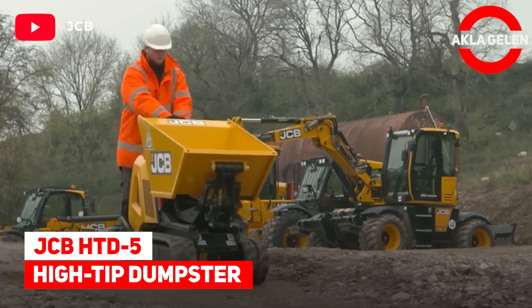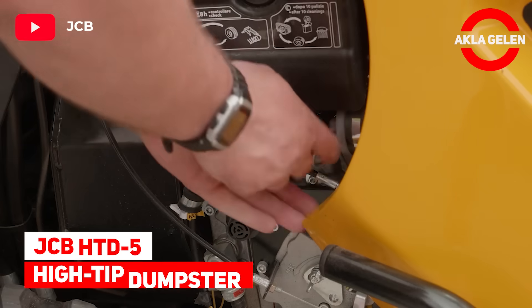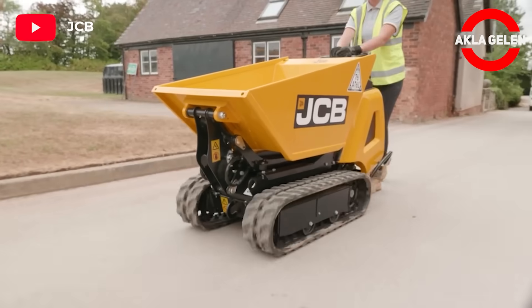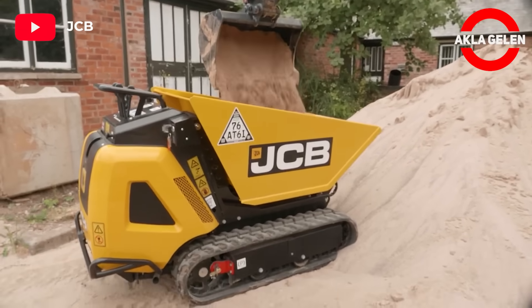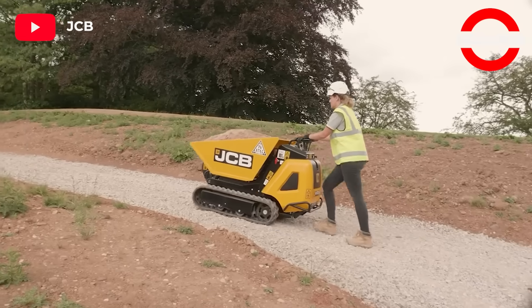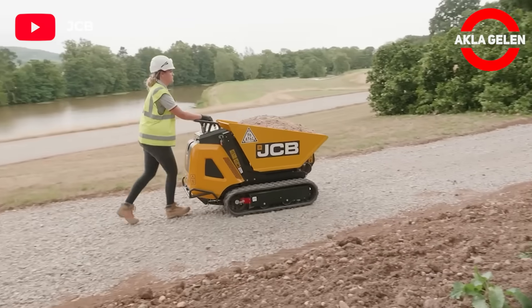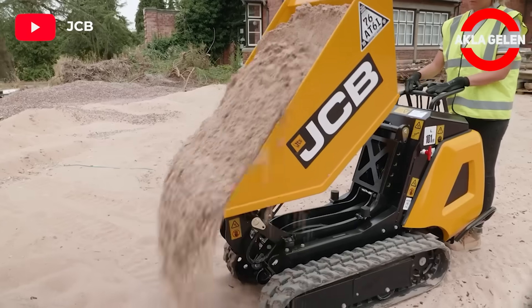High-tip dumpster. A compact walk-behind, high-tip, diesel-powered mini dumper. The machine has been designed to save time, energy, and money. We can call this machine the technological state of wheelbarrows — it is very useful and modern.